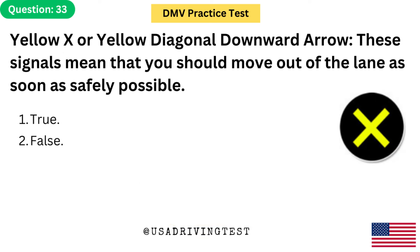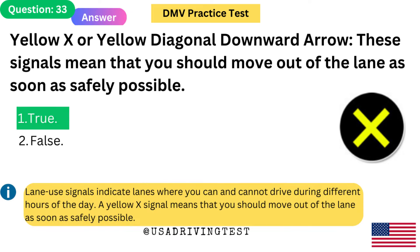Yellow X or yellow diagonal downward arrow — these signals mean that you should move out of the lane as soon as safely possible. 1. True. 2. False. The answer is 1: True. Lane use signals indicate lanes where you can and cannot drive during different hours of the day. A yellow X signal means you should move out of the lane as soon as safely possible.